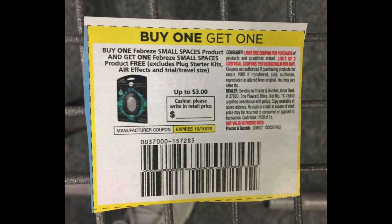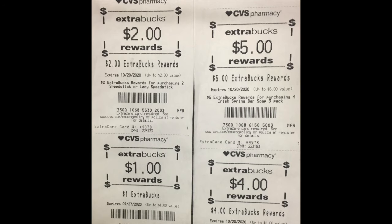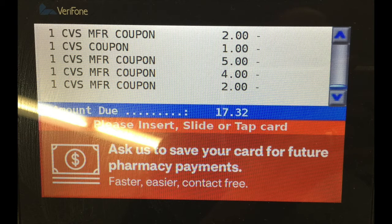These are the Extra Bucks I used along with this deal: a $2 Extra Buck, a $1, a $5, and a $4 Extra Buck, which came to $12 total. My overall total for this deal was $57 and some change, and after the coupons and Extra Bucks came off, it came to $17.32.